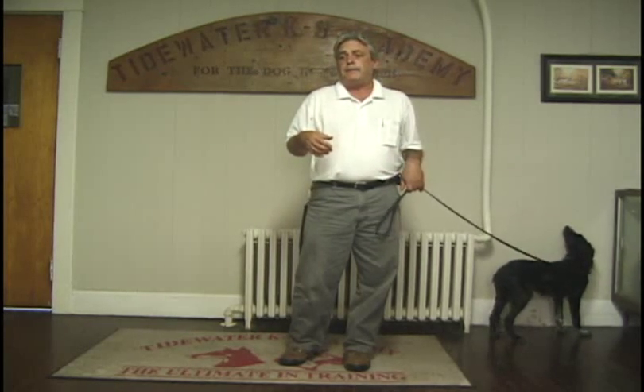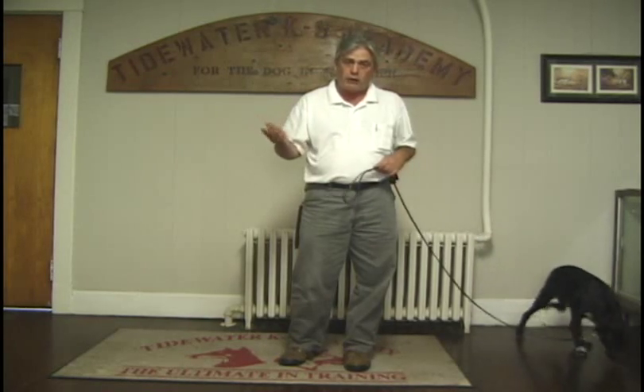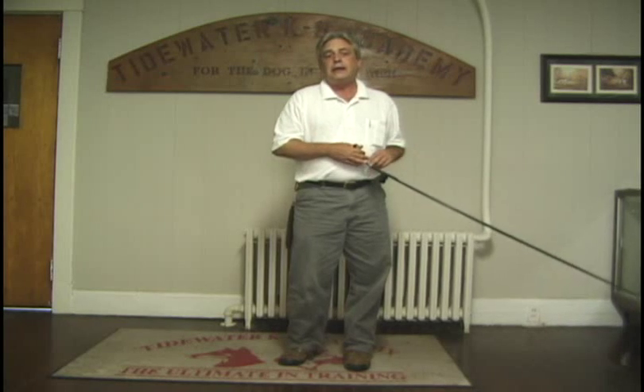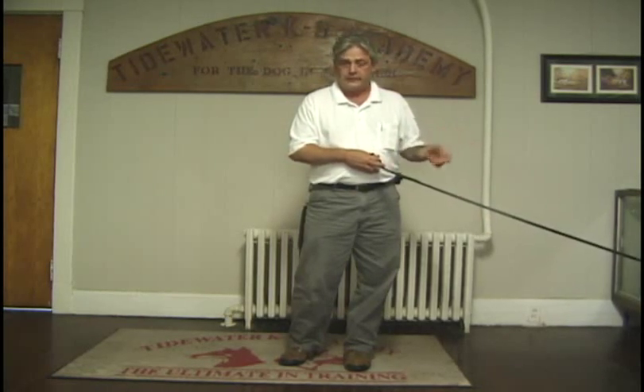I'm a dog trainer. Pawing on a rainy day with a muddy paw doesn't bother me too much. If I worked in an office environment, I may choose a different alert — perhaps a bringsel or something of that nature.